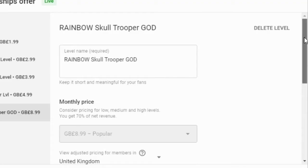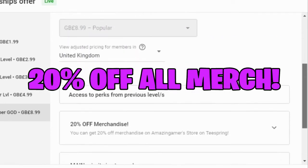And don't forget, if you get the Rainbow Skull Trooper membership you get 20% off all merchandise.